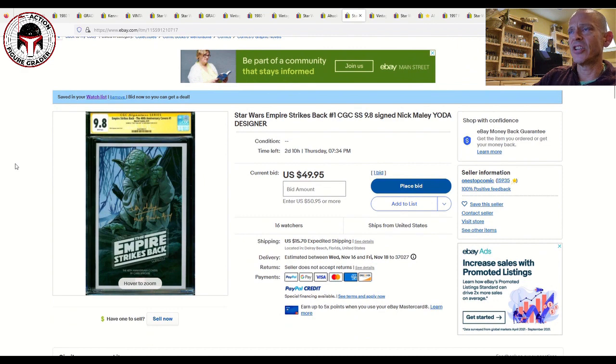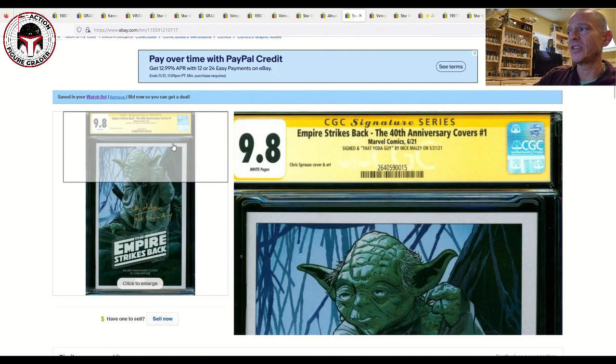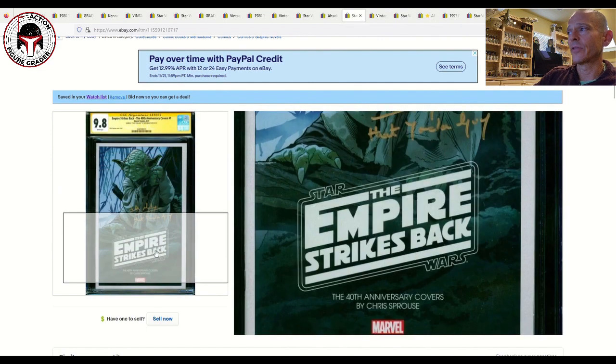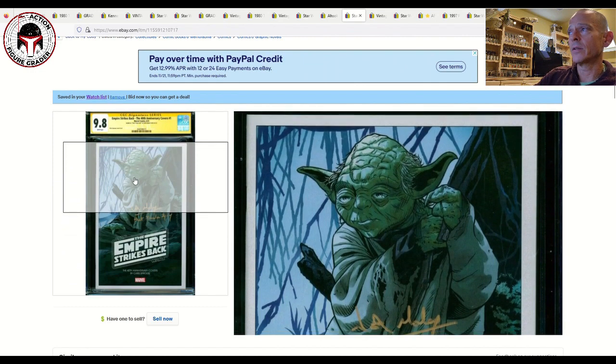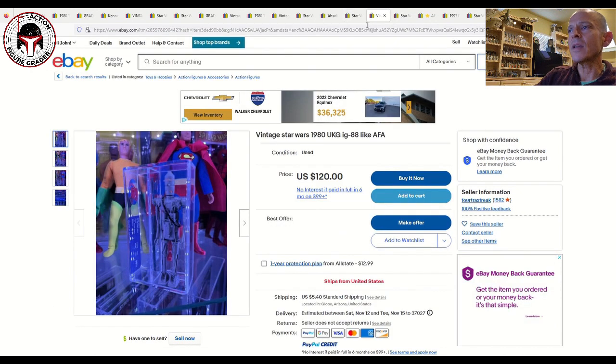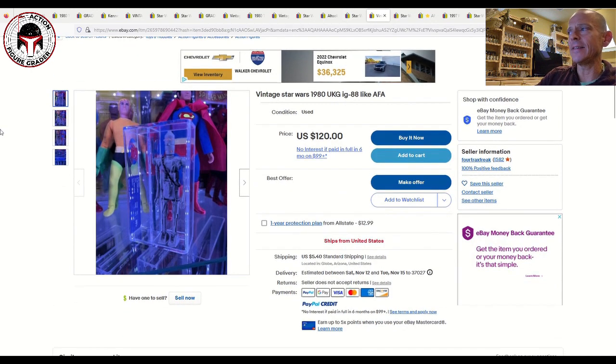Next up is a CGC 9.8 Sprouse variant signed by Nick Maley, who is the designer of Yoda — a pretty cool CGC 9.8 signature series yellow label with a great gold autograph and a beautiful cover of Yoda. It's currently at $49.95 with $15.70 shipping, with two days and ten hours left. If you can get it for around $75 to $80, I think that's a pretty fair deal for an autographed comic book.